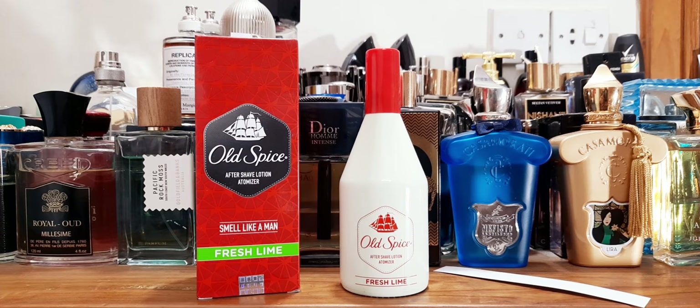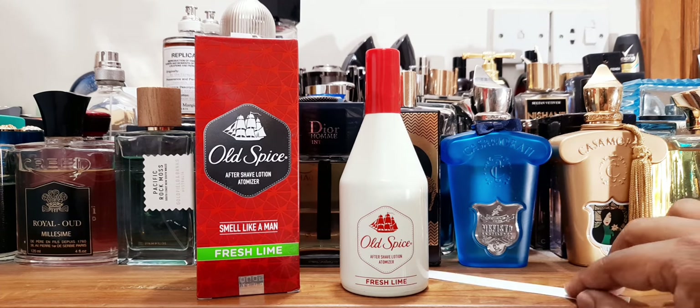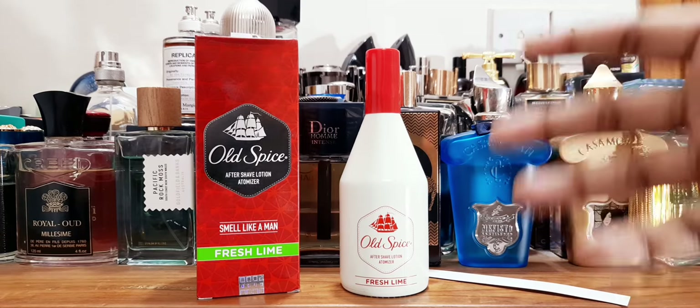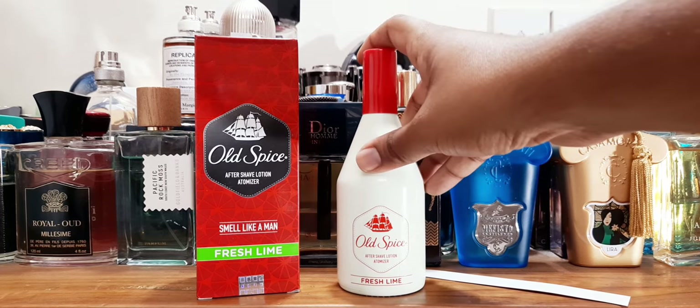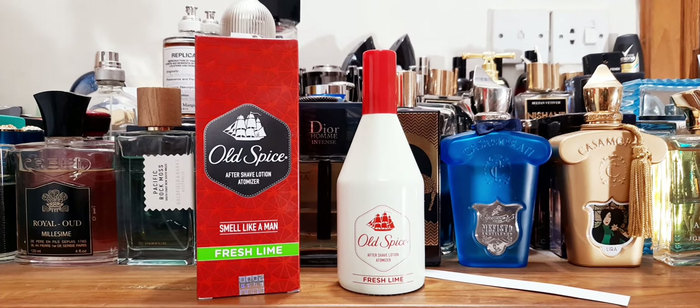I do not get a super fresh, limey, fresh-cut lime sort of vibe — it's more like a musky and a little bit of fresh spicy water. You can definitely think of Caribbean holidays, masculinity, everyday usage. You're just going out to the supermarket — you can put this on for casual usage, no problem, especially if you shave, because it will give you a little burning sensation which will be good for your skin.